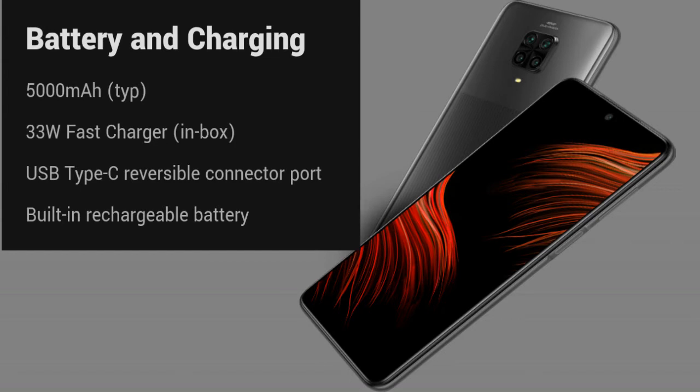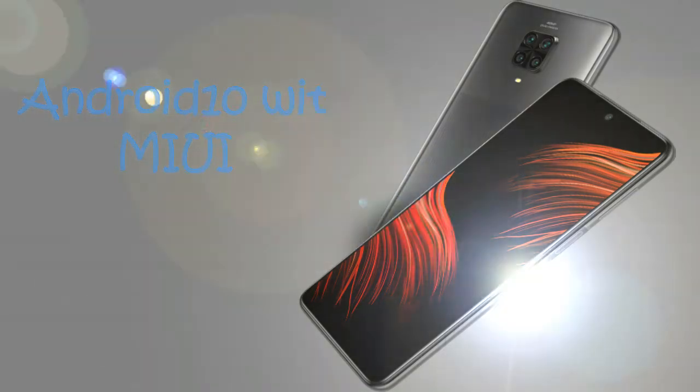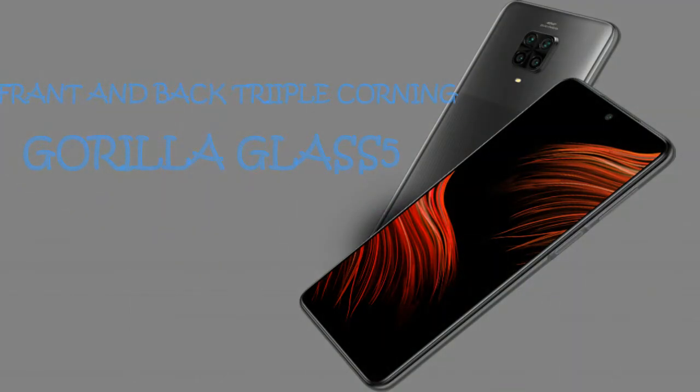It comes with a Type-C cable, runs on Android 10 with MIUI 11, and has front and back Gorilla Glass 5 protection. The side-mounted fingerprint sensor and face unlock are also included.